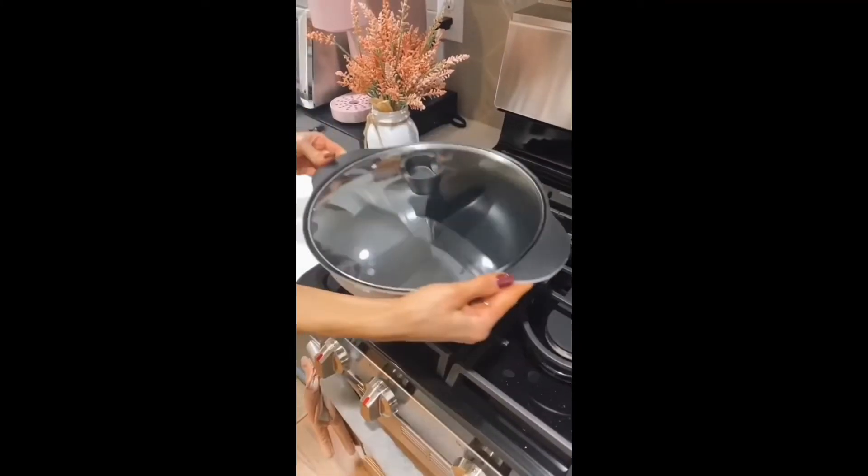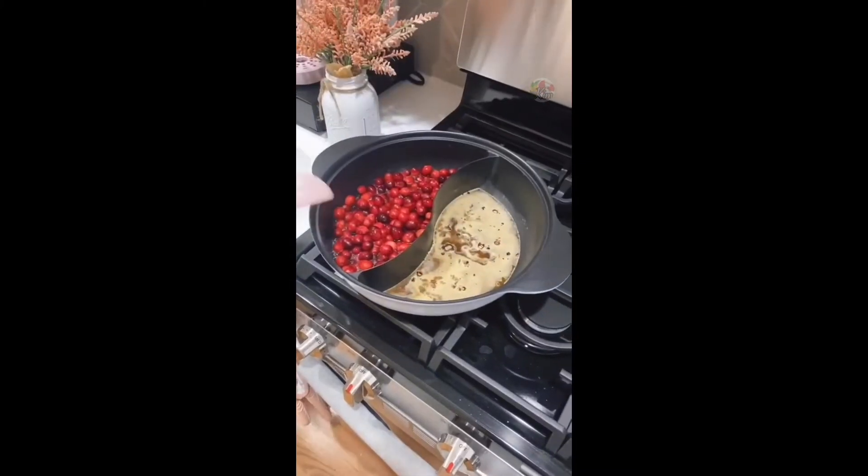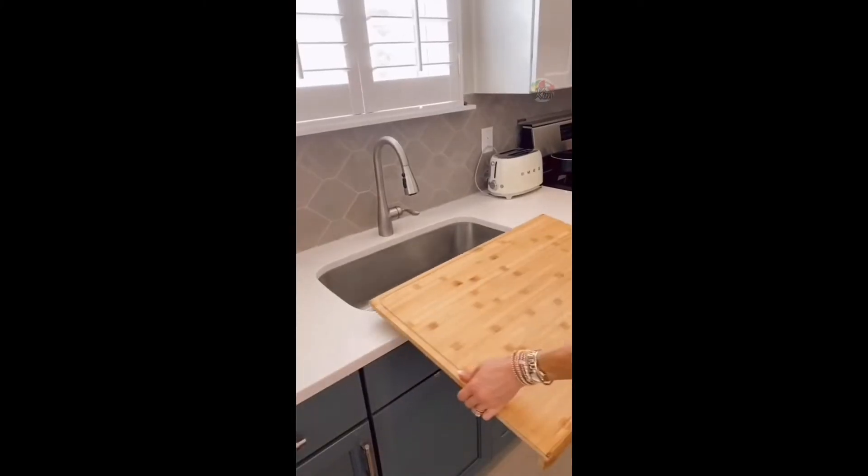Amazon Kitchen Hacks: this non-stick pot lets you cook two dishes at one time, cutting down on meal prep time. It works on any stovetop and is super easy to clean.